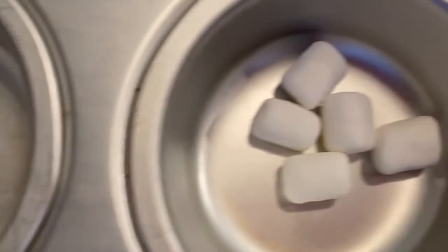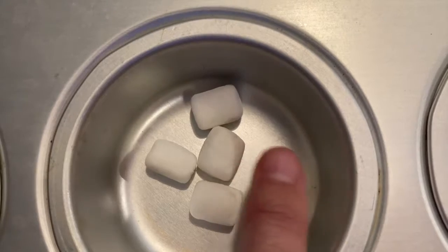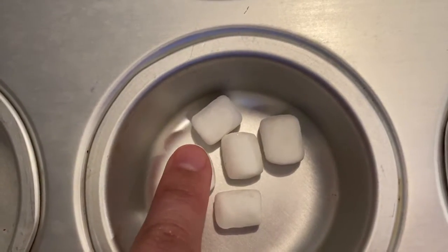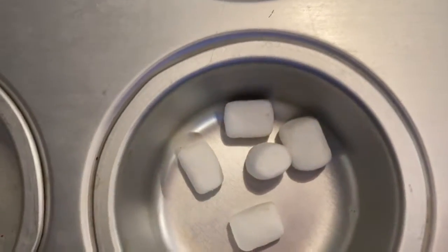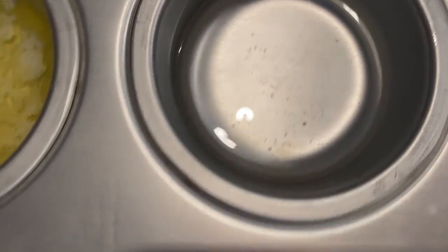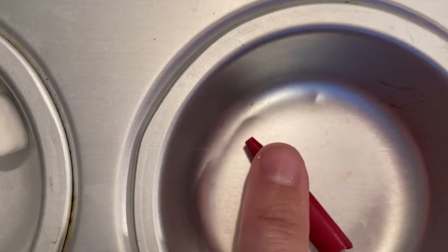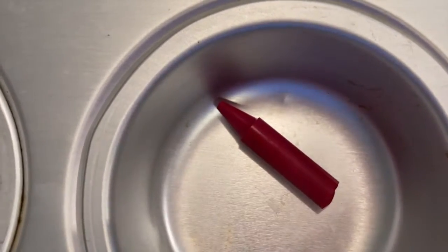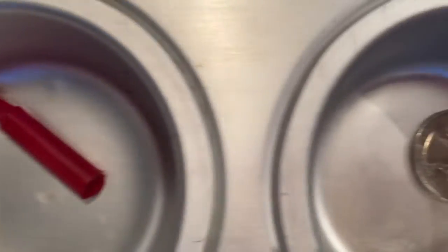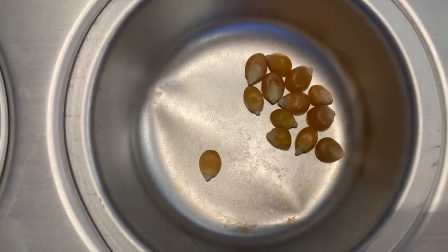My Lego stayed the same. My marshmallows feel kind of crusty — the outsides are crispier than they were. My ice is completely melted. My soap feels the same. I feel that my crayon is warmer, but it wasn't hot enough to melt it like my hair dryer. My quarter is fine. Look at how much my cheese is sweating. And the kernels are still solid.